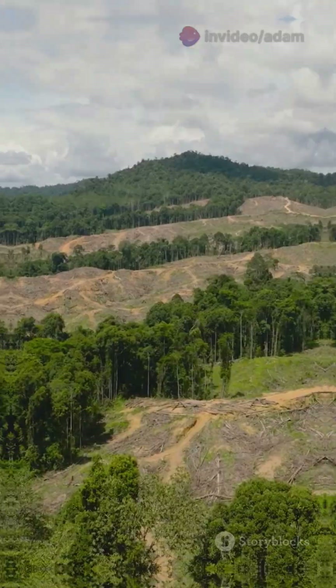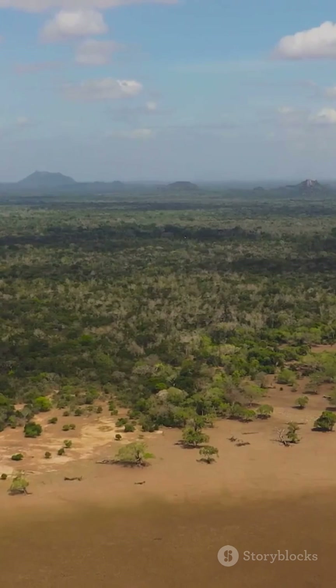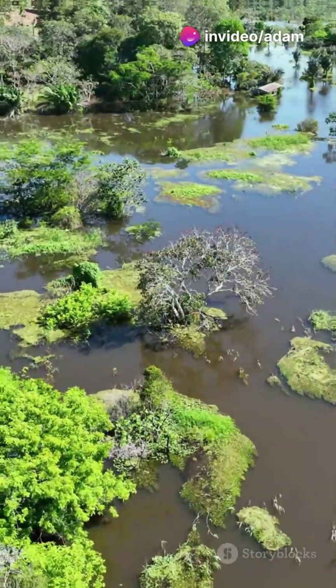But here's the kicker: if deforestation keeps happening, this cycle could break. Fewer trees means less moisture, less rain, and a struggling rainforest.